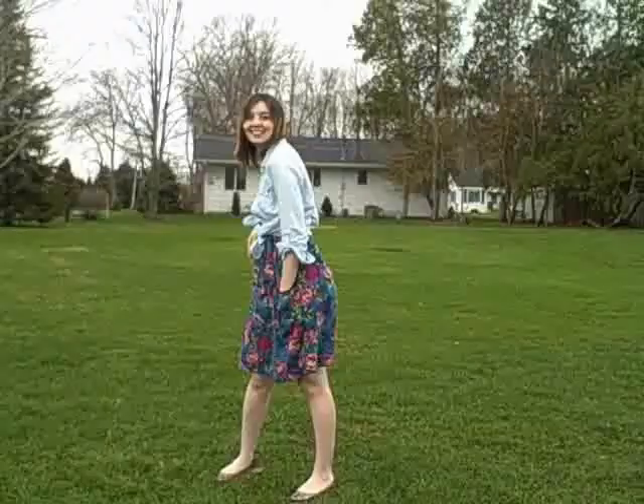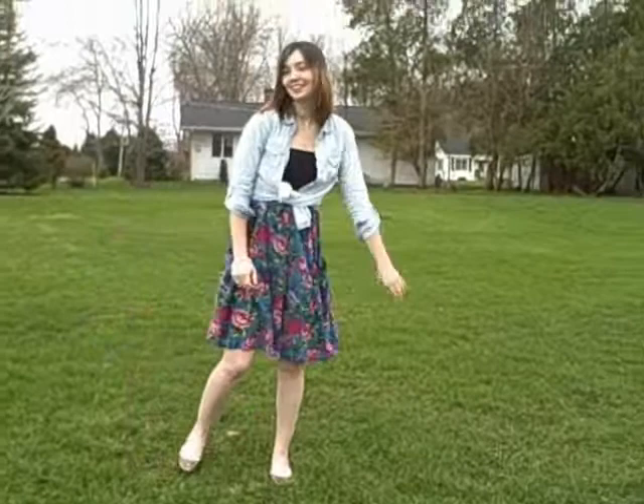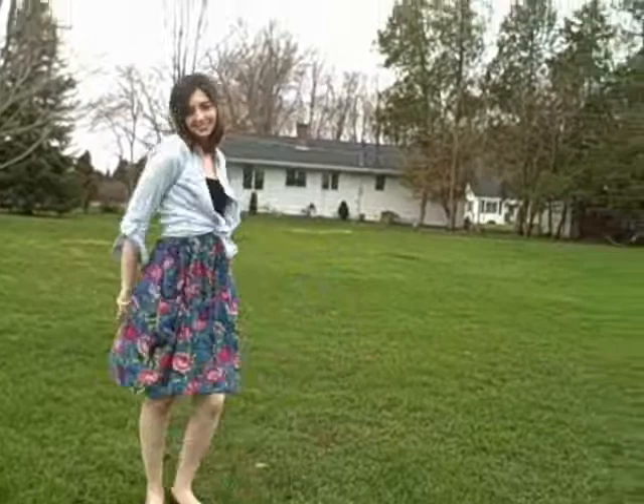In the springtime, you're going to need a really great, fun spring floral dress. Mine is from Target — I just love the pattern on it. And then I'm wearing this denim shirt from Forever 21, and what I did was tie it up, which I think gives more casualness to the outfit. Denim is really into spring right now. I kind of roll up the cuffs to make it a little more fitted. And I absolutely love the pockets on this dress — it's really comfortable and fun.